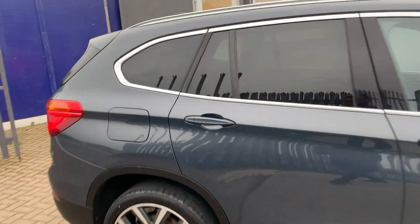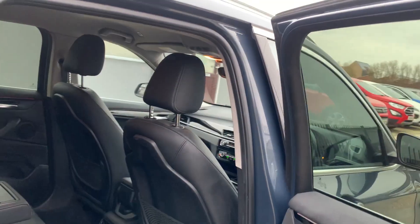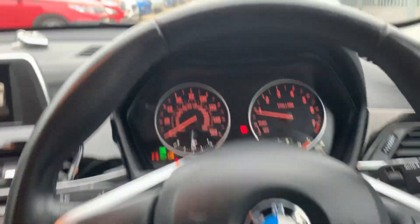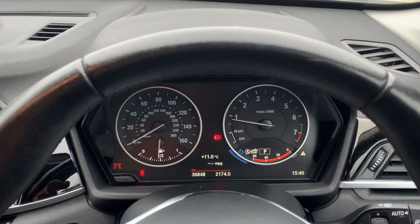Let me quickly show you inside now. Full leather interior with lots and lots of leg room for the rear passengers. Jumping in — let me put the lights off, hazards off, leave it on auto. Electric handbrake.